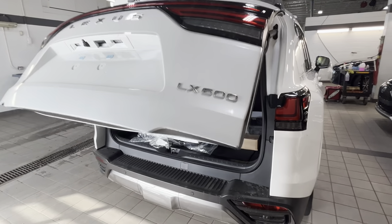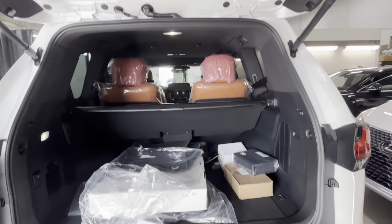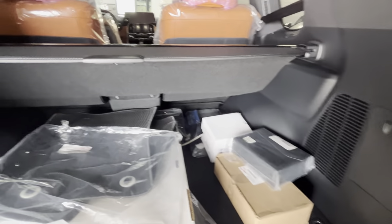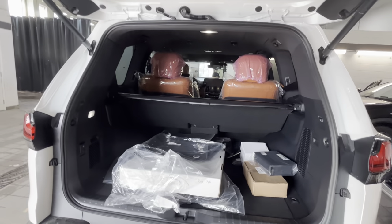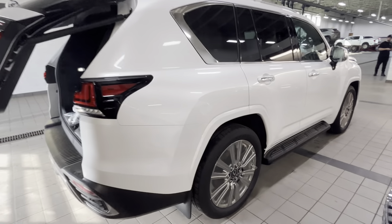We have a pretty good-sized trunk. Of course the big seats in the middle do take up a lot of space, but you can essentially recline them almost completely and still have lots of room in the back. There's a privacy cover, and very nice easy access. The car is just getting paint protection film and a detail right now, so it's a little bit dirty.